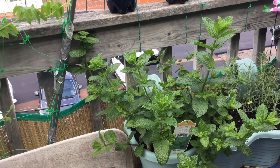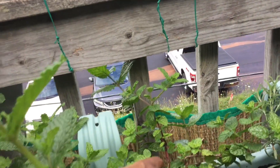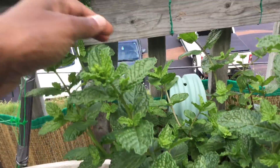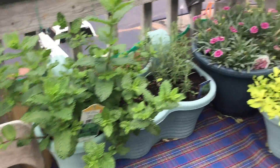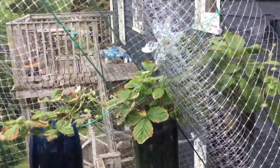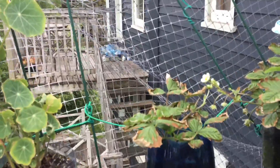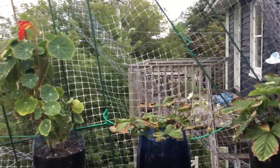My mint is really happy — it's taking over the container. I think eventually I'm gonna have to move the rosemary beside it, but it's growing really healthy. The strawberry plants — the leaves are burning up for some reason, but they're producing some baby fruits and flowers. Hopefully they will stay alive.